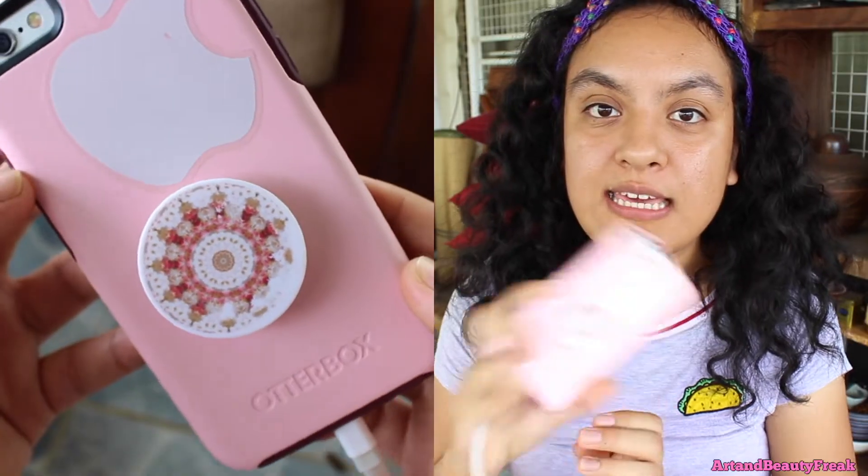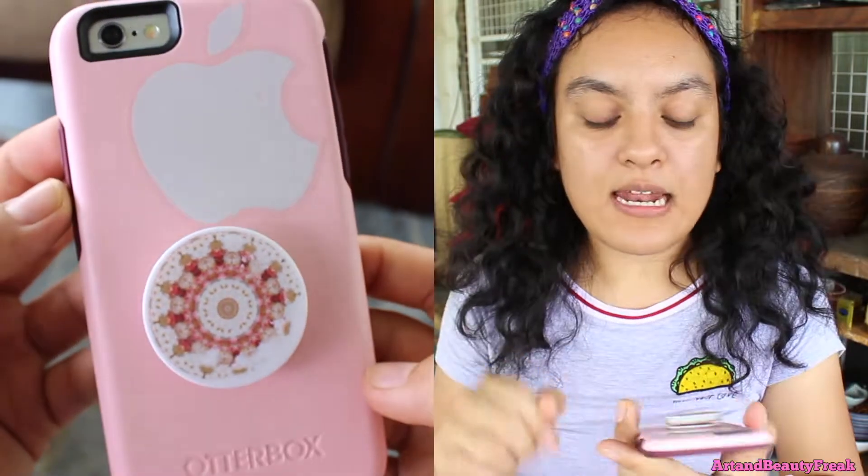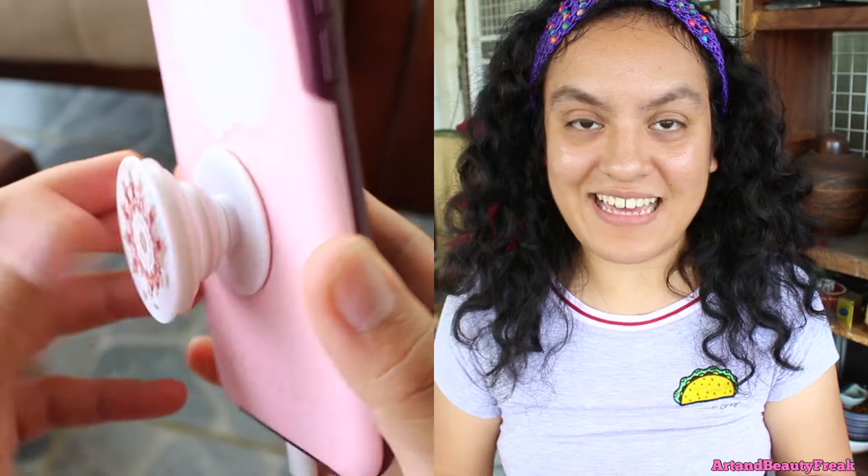Okay, let's go. So let's start with the case of my phone. I just have a pink outer box, and then I put an Apple logo on it for my pop socket. I got it for free from SM Mall. And it's just a pink girly pop socket.